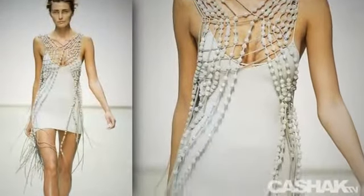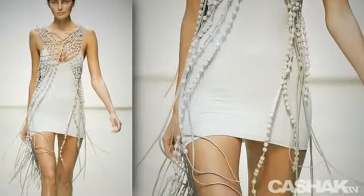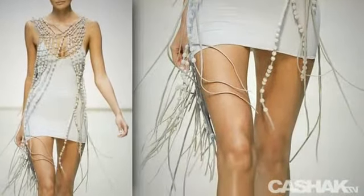Come with me to London and let's check it out. The first look we have features a sexy cool gray slip, with large bead detail over the top.